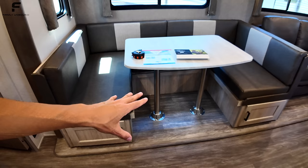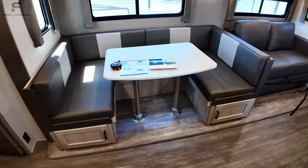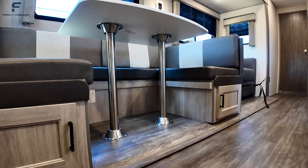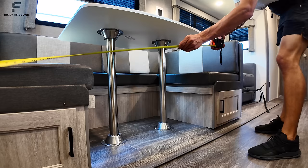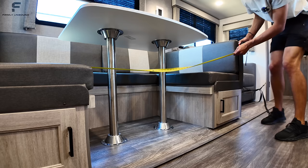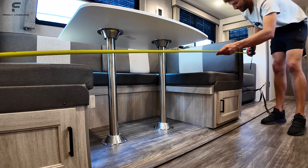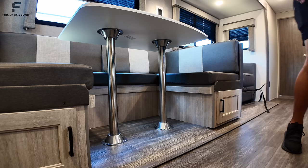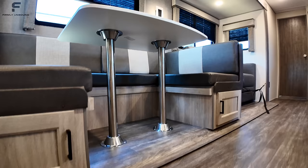The dinette table drops down and the whole area converts into another bed. I have my tape measure on me, so let's actually measure it. The bed length comes out to about six and a half feet — roughly six foot eight if you pull the back cushions out. So you're looking at approximately 6'6" to 6'8" on that bed length.